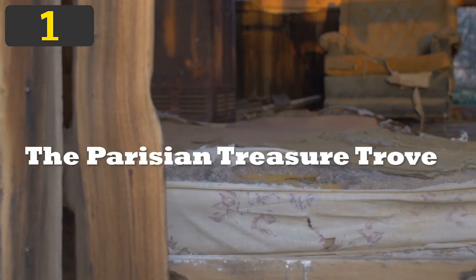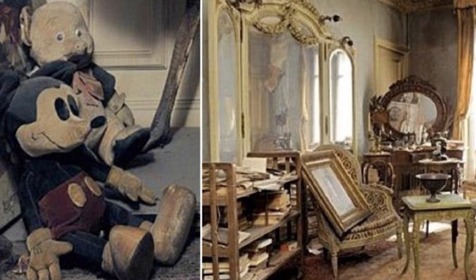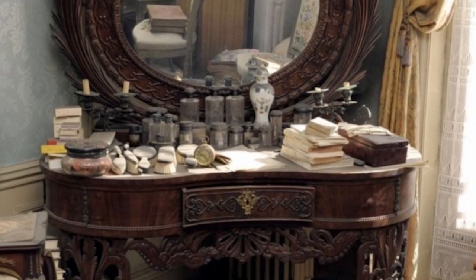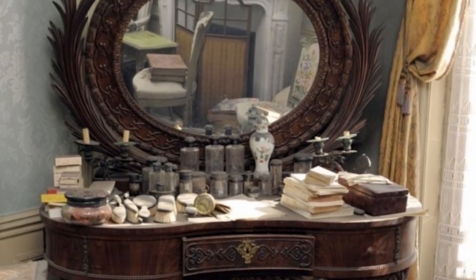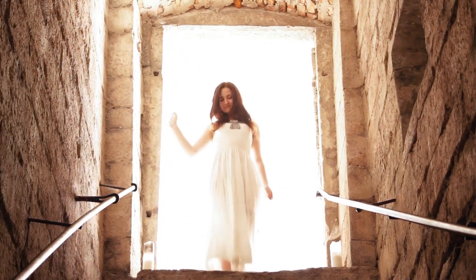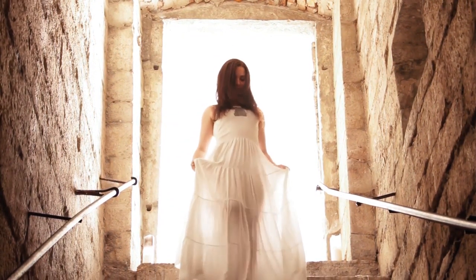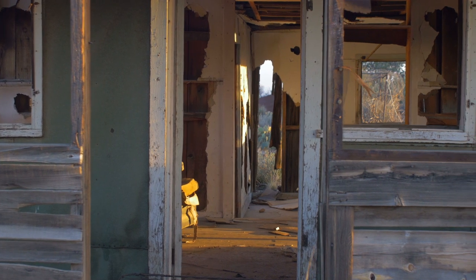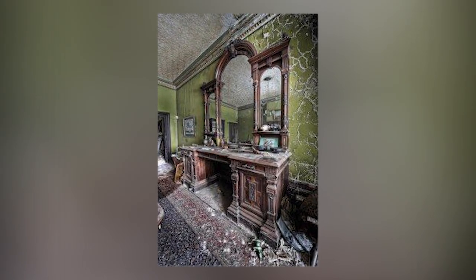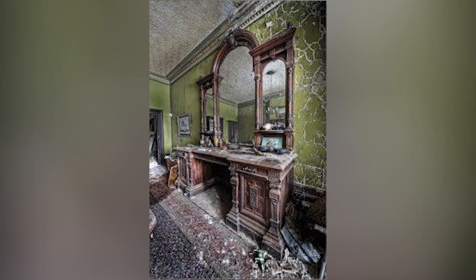Number 1: The Parisian Treasure Trove. Not all secret rooms are dark, empty, and confined spaces. In 2010, a group of experts were sent to investigate a long-forgotten Parisian flat, which they found contained a number of valuable treasures. The apartment had been locked for more than 70 years after its owner, Mrs. de Florian, fled France at the beginning of the Second World War and never returned. Mysteriously, the rent continued to be paid for all that time, and it was only when she died at the age of 91 that the job of creating an inventory of her possessions could begin. From the moment they opened the dusty door, the experts knew this was something special. It was filled with cobwebs, and one of the first people who entered described it as like stumbling into the castle of Sleeping Beauty, where time had stood still since 1900.